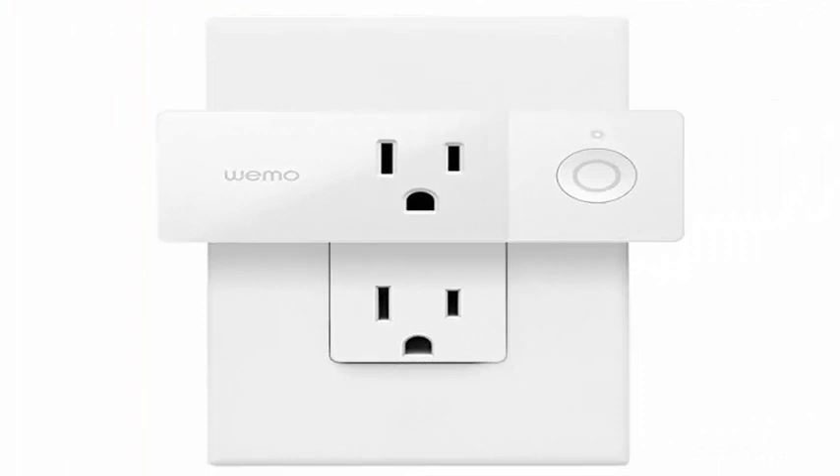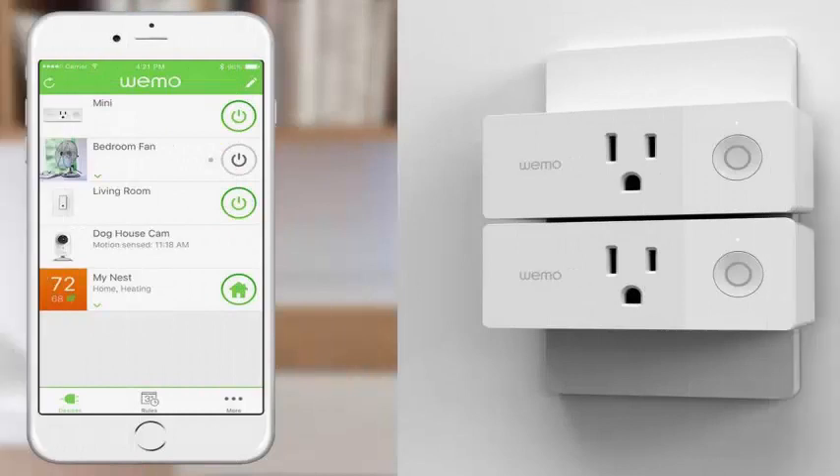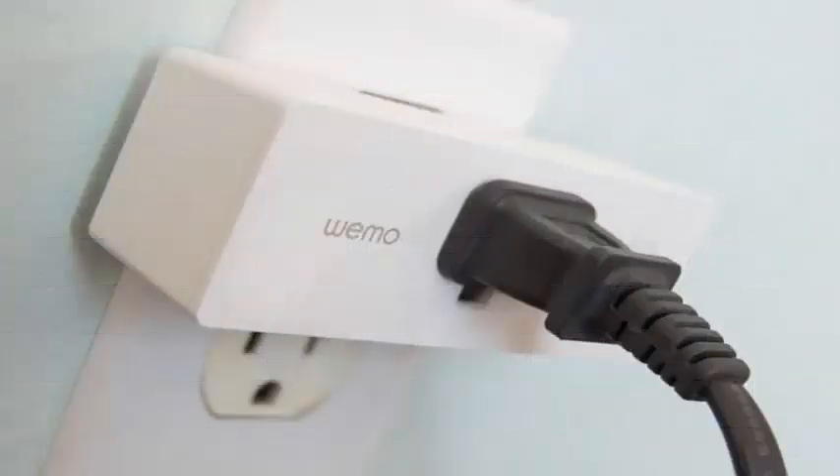Once the update arrives, owners of the Wemo Mini will be able to use the smart plug directly with HomeKit, without having to pay extra for the $40 Wemo bridge that was previously required to use the devices with Apple's Smart Home standard. That said, you'll still need the bridge if you have other Wemo devices you'd like to use.